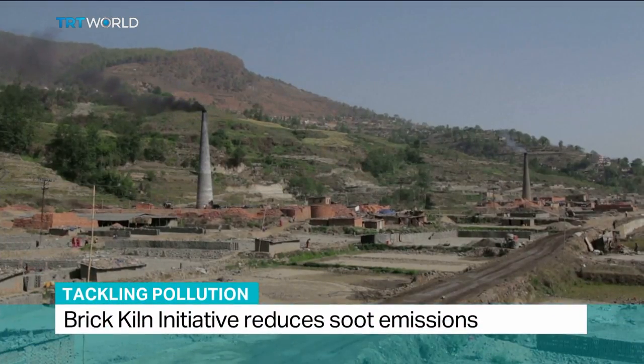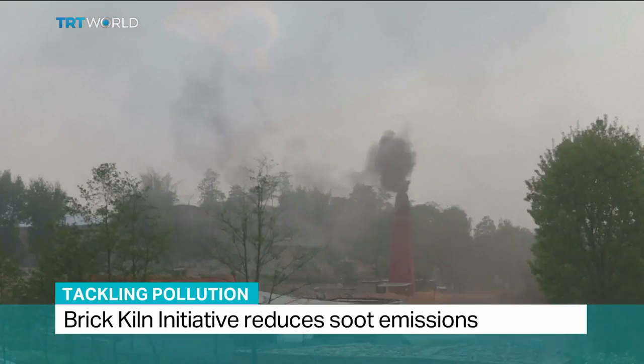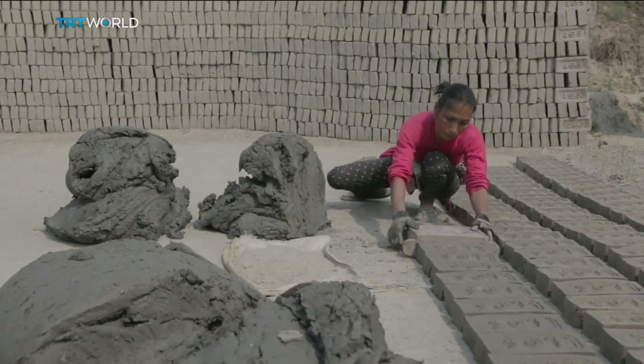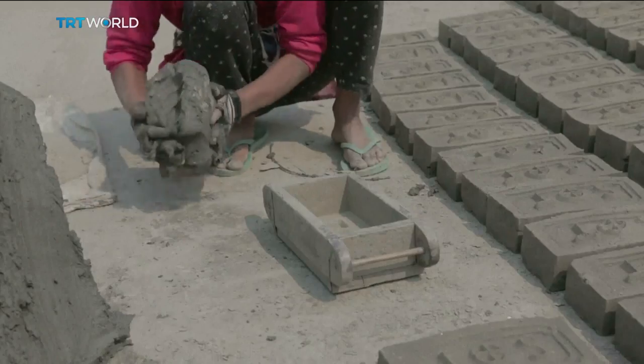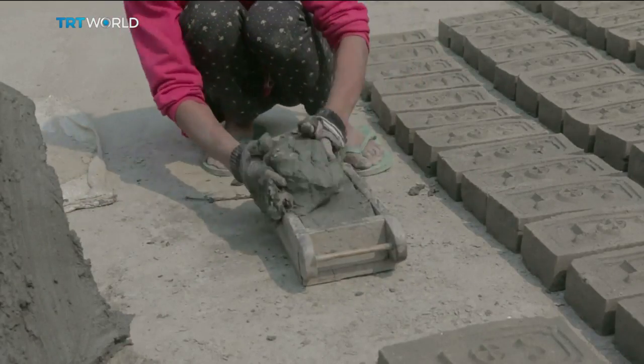Below skies darkened with black smoke, hundreds of thousands of kiln workers in Nepal do back-breaking work under primitive conditions. Their job is to make bricks. These kilns are among the 150,000 in Southeast Asia that produce toxic chemicals, which one organization says contribute to global warming.